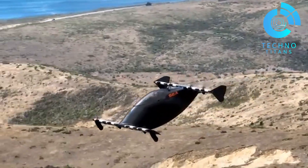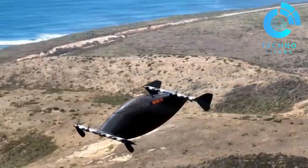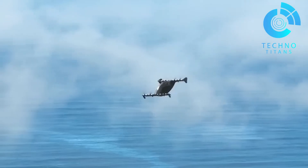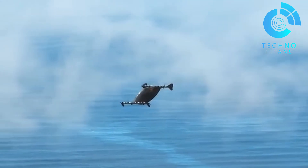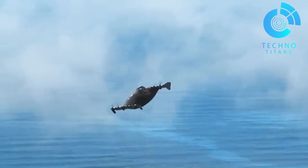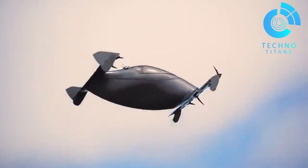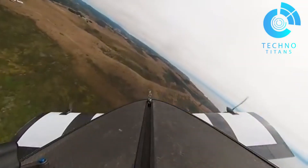The Blackfly is setting a new bar in EVTOL safety and accessibility, designed to be intuitive, stable, and surprisingly practical. It proudly holds the title of the world's first ultralight, fixed-wing, all-electric vertical takeoff and landing aircraft — a true milestone in aviation.